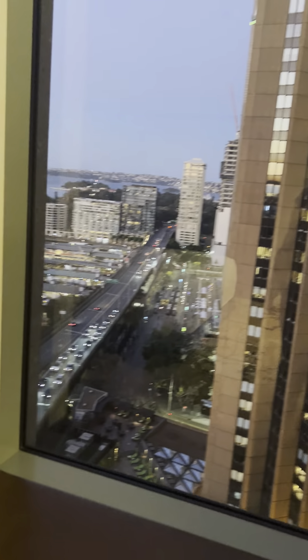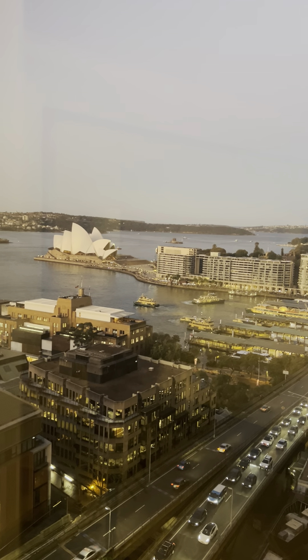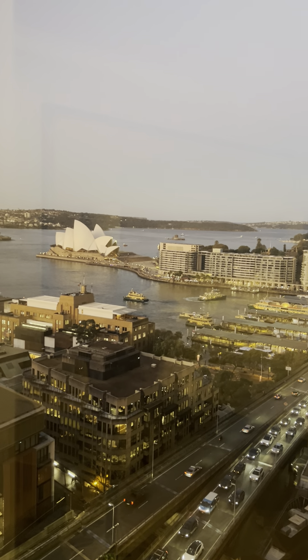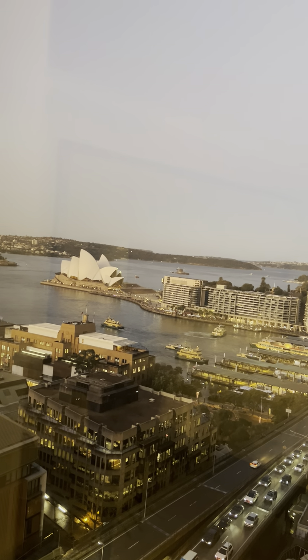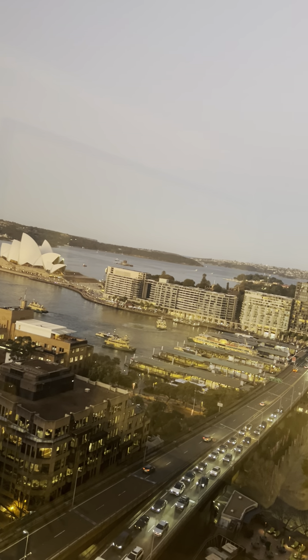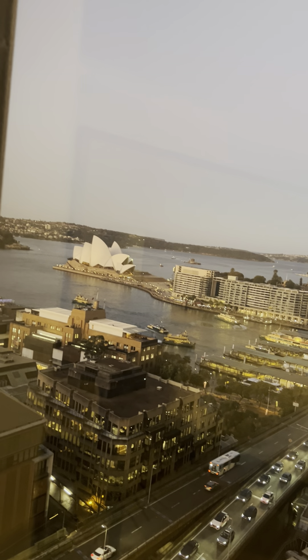I'm 15 floors up. You can see one of the iconic ferries in Sydney going out there, and then the white sails in the background — that is the Sydney Opera House. You've got all the cars going past, and to the left is the Sydney Harbour Bridge. It's about a five-minute walk to get there — you walk down the street and take a lift, which takes you onto the bridge, or you can also walk up a set of stairs.